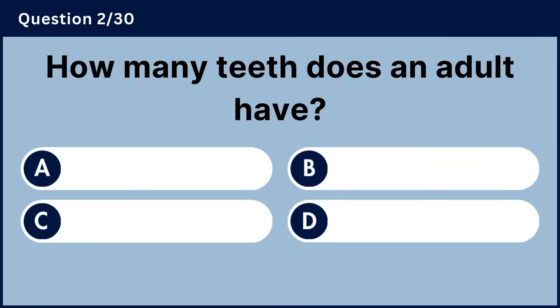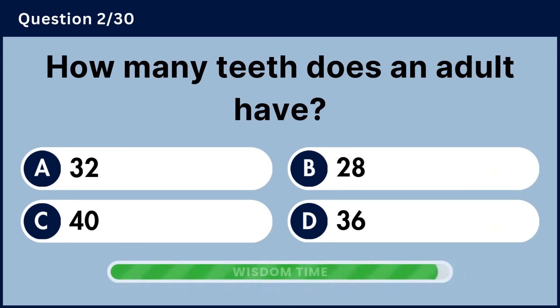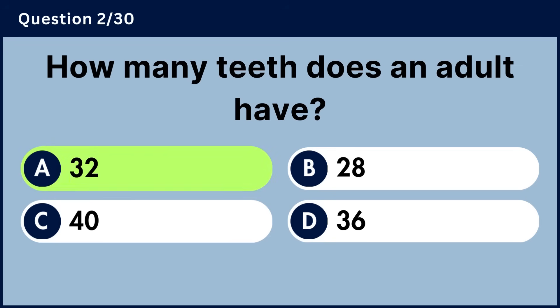How many teeth does an adult have? Answer A, 32.